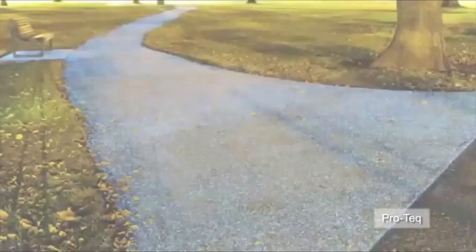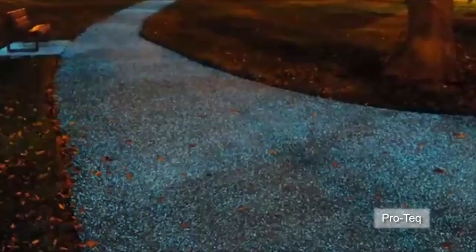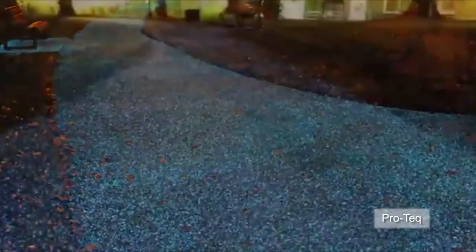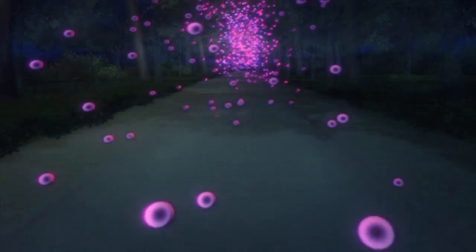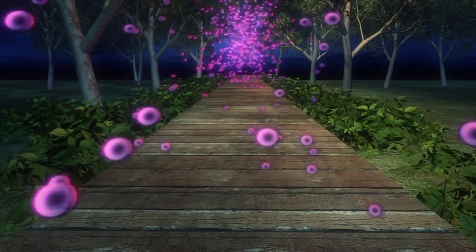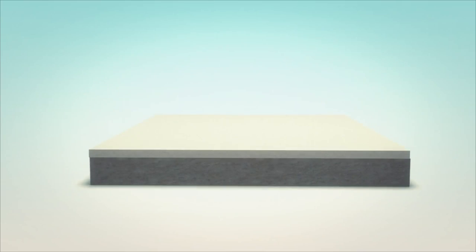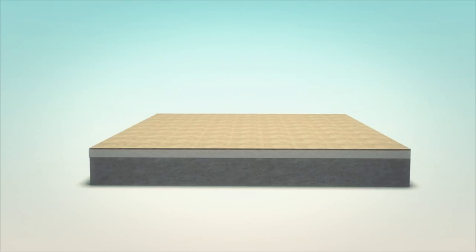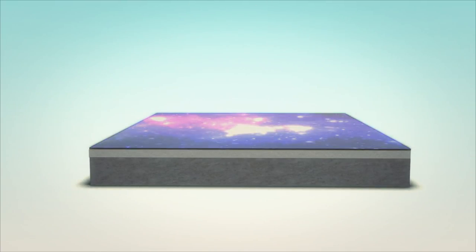A UK company has developed a new spray-on coating that makes ordinary pathways glow in the dark to replace street lighting in the future. The technology, called StarPath, can be applied over concrete, tarmac, wood, or other existing solid surfaces. Different materials are applied to the path: first a polyurethane base and aggregate, followed by a luminescent material and a polyaspartic topcoat.